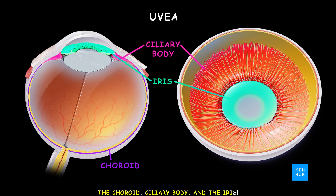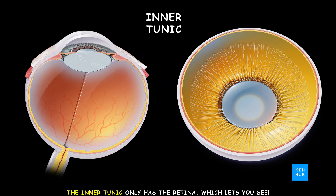The choroid, ciliary body, and the iris — the uveal tract. The inner tunic only has a retina, which lets you see.